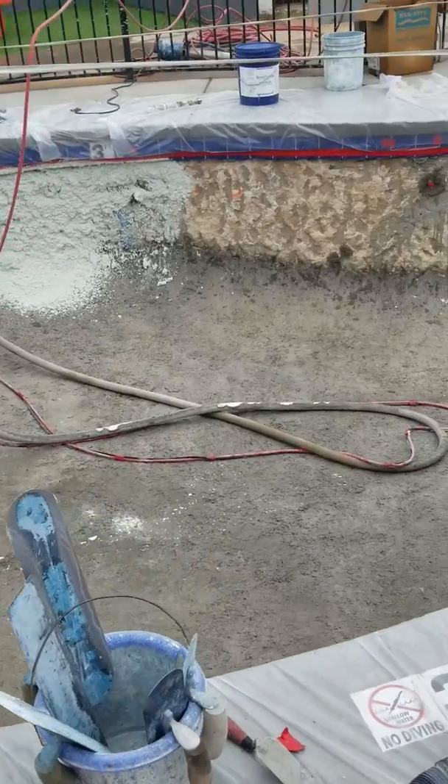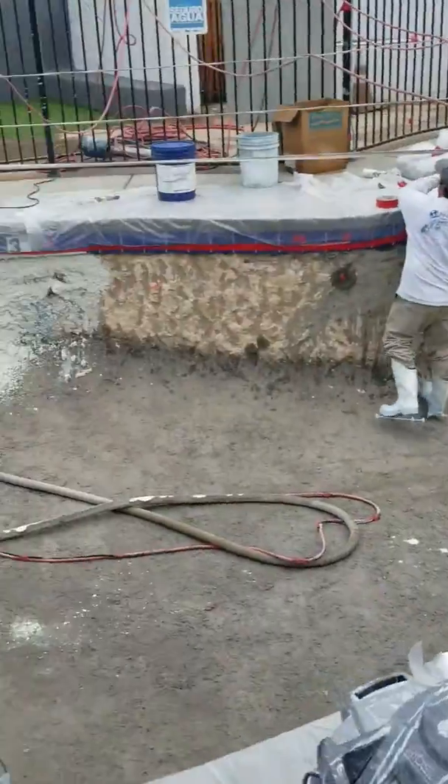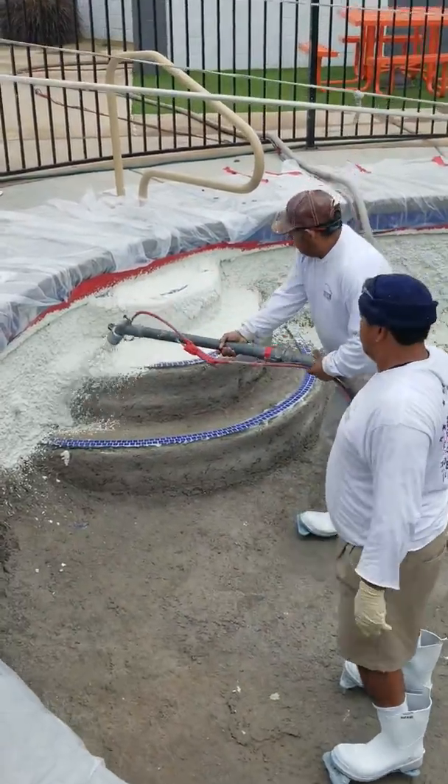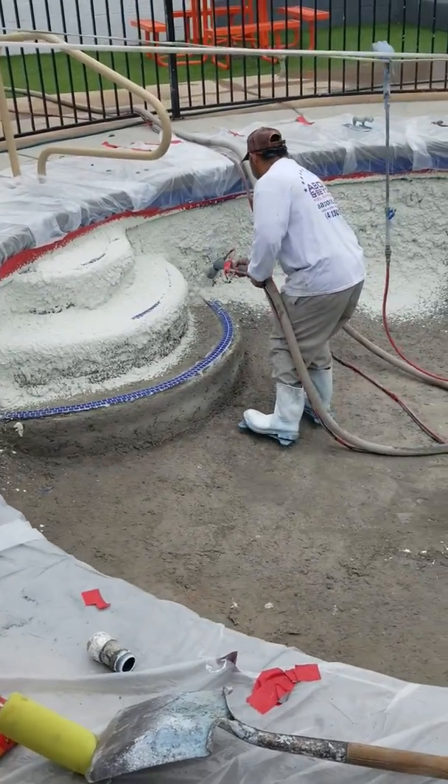This is Michael Sandoval here with Above and Beyond Pool Remodeling. We are now shooting this pool — we've got the material being pumped in from the truck out in the street, and we are underway. We'll provide after pictures upon completion. Thank you for watching.